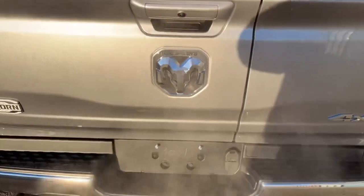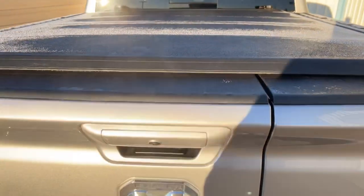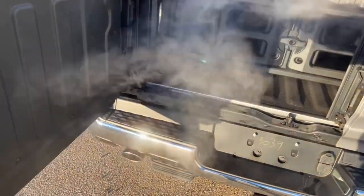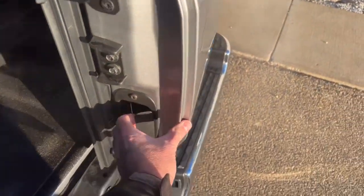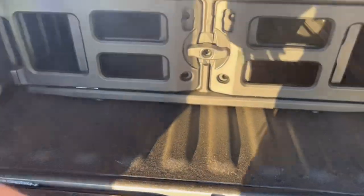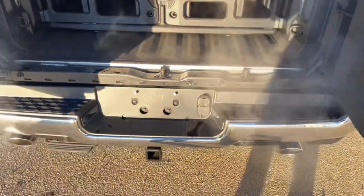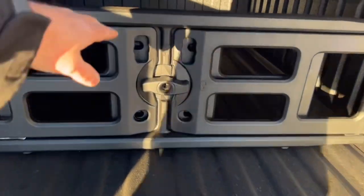The tonneau cover comes right from the factory to protect your cargo. The multi-function tailgate has two buttons inside the handle. Press the bottom one and the tailgate swings open to the side, then you grab the other side to open it that way too. Now you've got easy access to the box without leaning over the tailgate and getting mud on your pants. This truck also has an optional divider bar in the box.